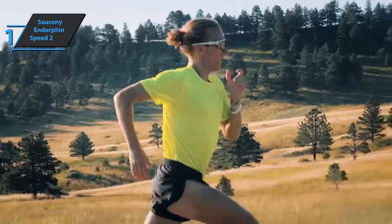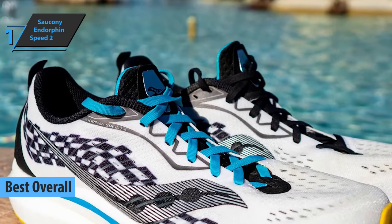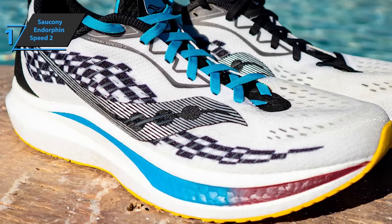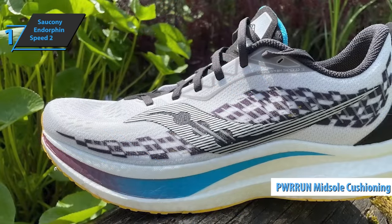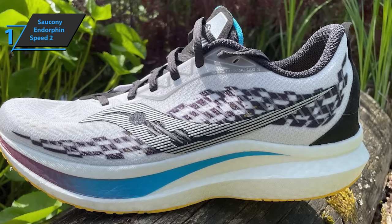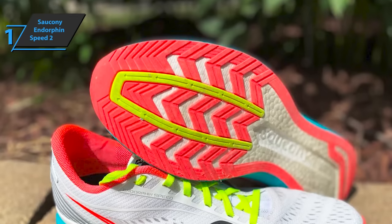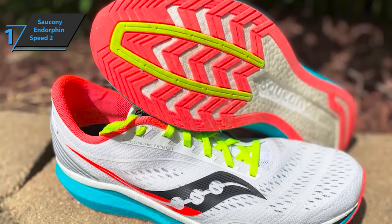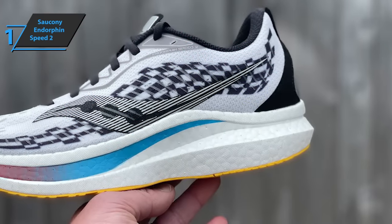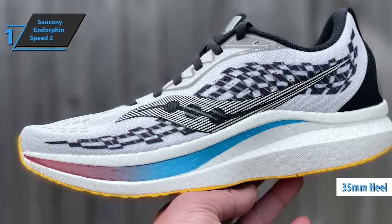Finally, we present the Saucony Endorphin Speed 2, which quite rightly took the title of best overall running shoes on the market in 2022. Unlike the Endorphin Pro, the Speed Series does not use a carbon plate. Instead, it features a full-length nylon plate that, combined with Saucony's PWR-Run midsole cushioning technology, aims to offer a comfortable feeling of response underfoot. These sneakers are a great companion for running on tracks and training for short and long distances. The heel-to-toe drop is 8mm — 35mm in the heel and 27.5mm in the front of the foot.